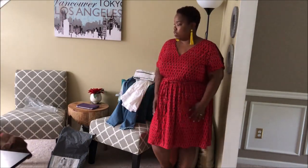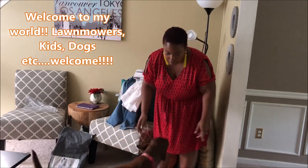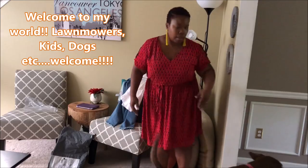And now the dog — hi, Cobra. Okay, now go on about your business. I'm working.